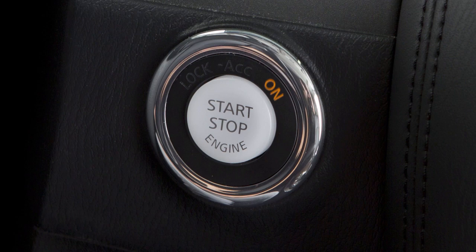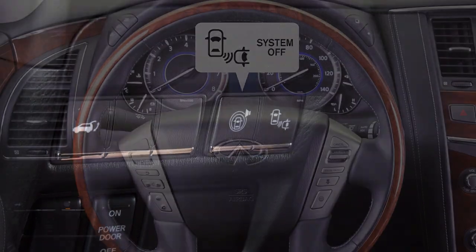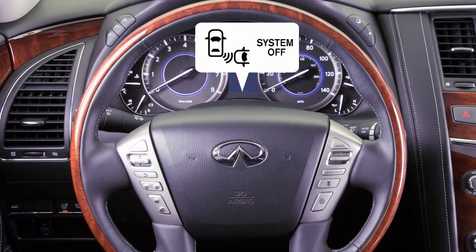The BCI system turns on automatically when the engine is started. To temporarily turn off the BCI system, push the BCI switch. The BCI off indicator light will illuminate in the instrument panel.